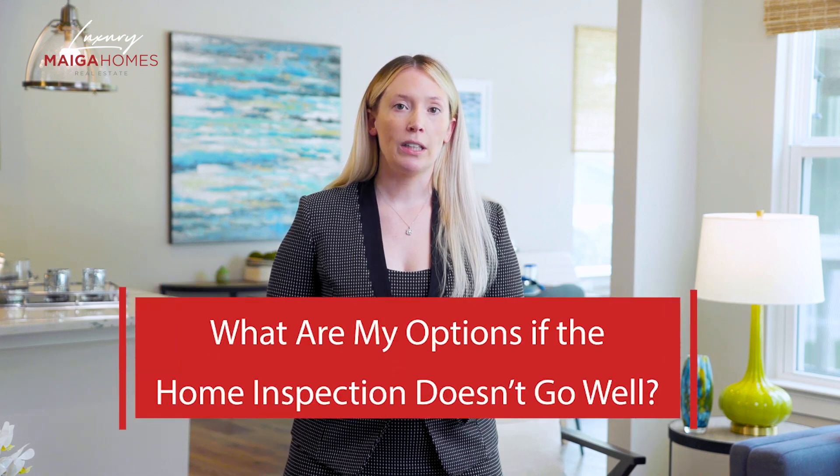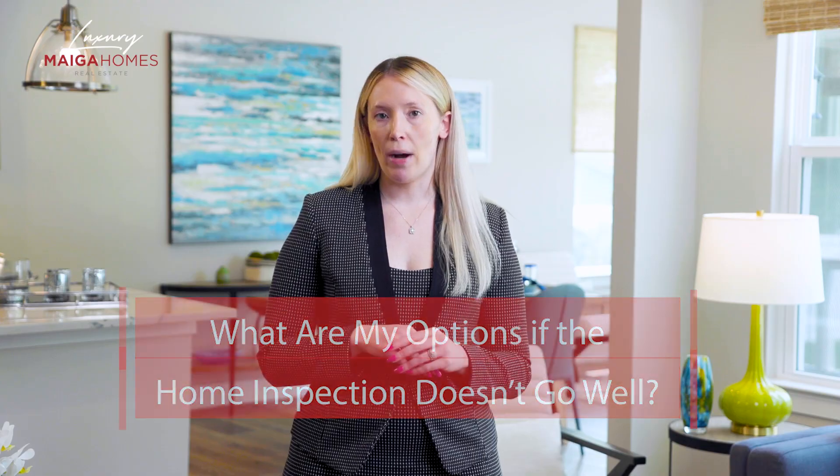With that being said, today's topic in my series, Inspection Pitfalls and Frequently Asked Questions, we'll discuss strategy following the home inspection and particularly, what are my options if the home inspection doesn't go well?